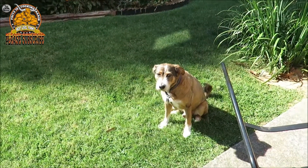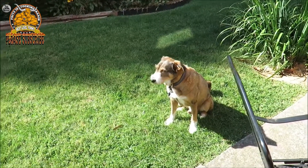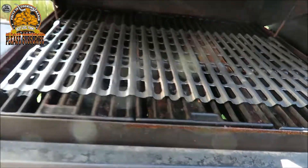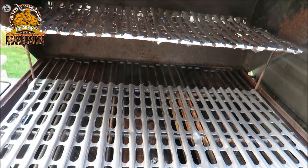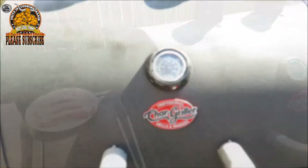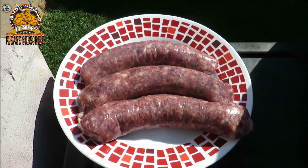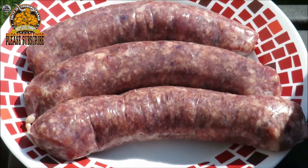All right guys, let's get the Chargriller fired up! Got my little grill grates in there, we are good to go. Let's let this thing heat up. Our Chargriller 5050 is coming up to temp.